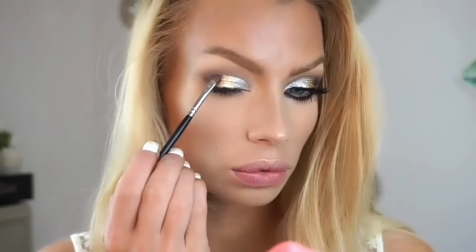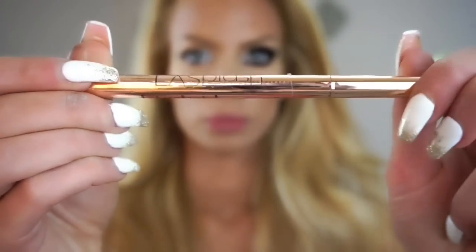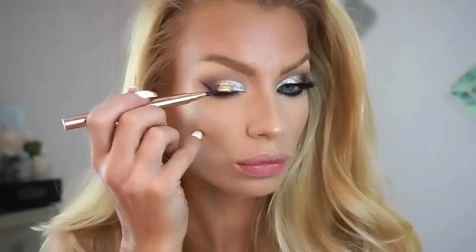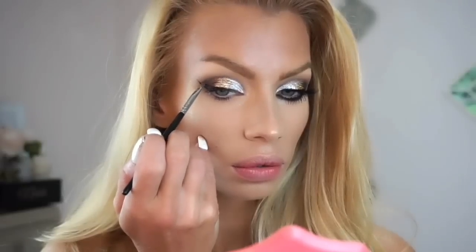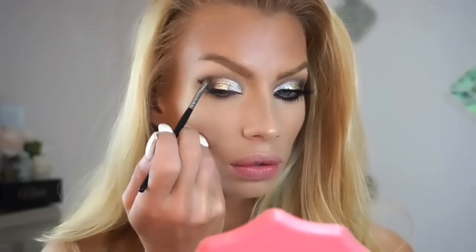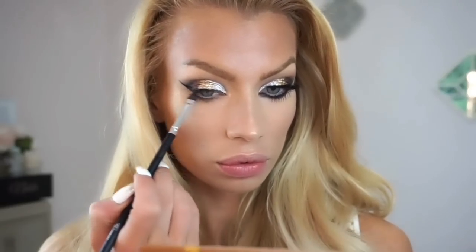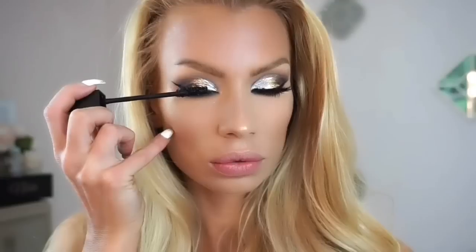Now I'm picking up LA Splash liquid liner and creating that wing. Now picking up the darkest brown from the palette to ever so slightly darken up this corner. The little touches like this make such a huge difference — it's such a small amount of color but when it's concentrated and placed in the right spot it makes a huge impact. I put that on with my Morphe E19, blended a little bit of brown underneath my eyeballs to smoke it out, then picked up Smashbox X-Rated mascara and wiggled it a little bit on the bottom lashes.